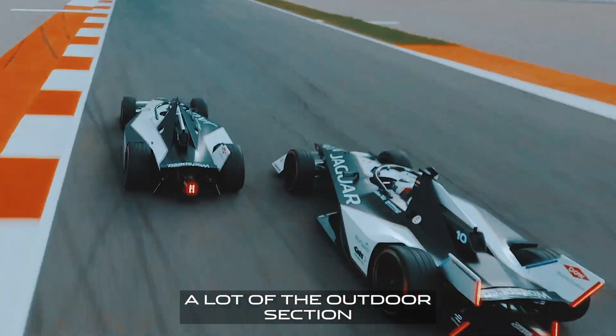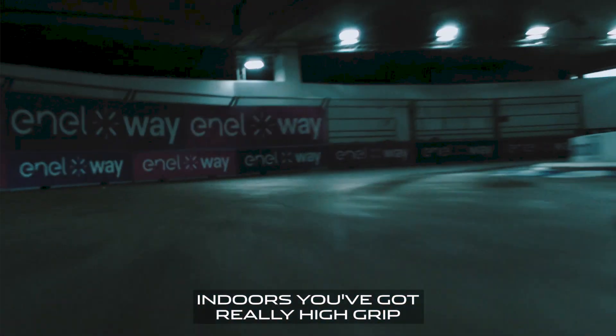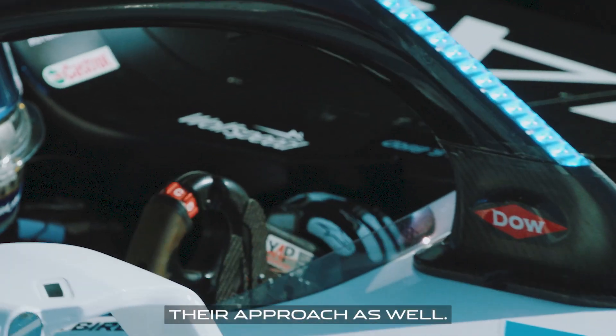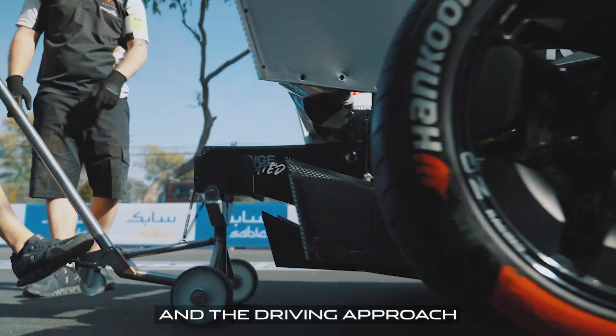A lot of the outdoor section is really tight and twisty, and change of direction is important — it's a balancing act. Indoors you've got really high grip, but in that section outside where you want the car to rotate, you need to balance the setup. The drivers need to balance their approach as well, making sure their systems are well in tune with the tyre, their overall setup, and the driving approach they want to take.